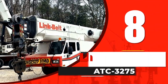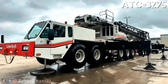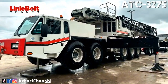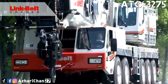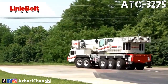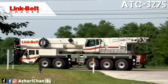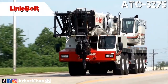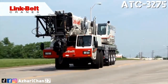Number 8 is the Link Belt ATC-3275. The Link Belt ATC-3275 is a telescoping boom all-terrain crane with a maximum lifting capacity of 250 metric tons at 2.3 meters. This crane has outstanding mobility on the road and on the job site, designed by an American industrial company that develops and manufactures heavy construction equipment, specializing in telescopic and lattice boom cranes.